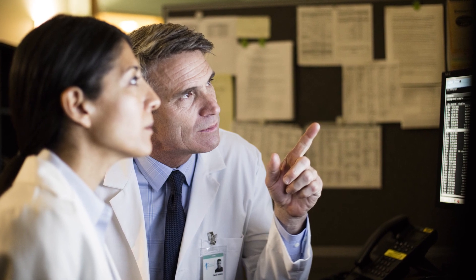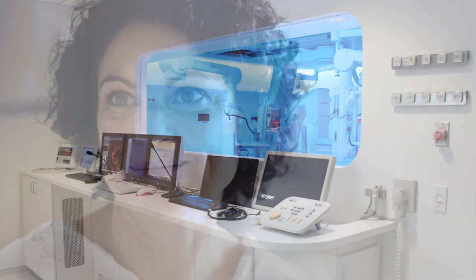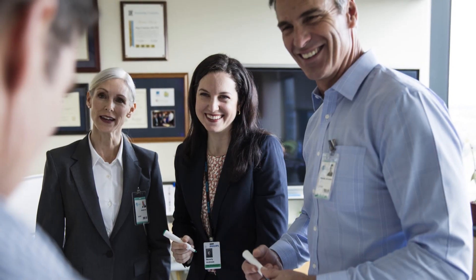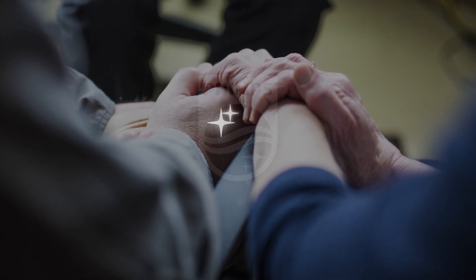Advanced vascular imaging, blending the best technology with a focus on clinical efficacy and patient experience. That's how Philips is making healthcare human care. Innovation and you. Philips.